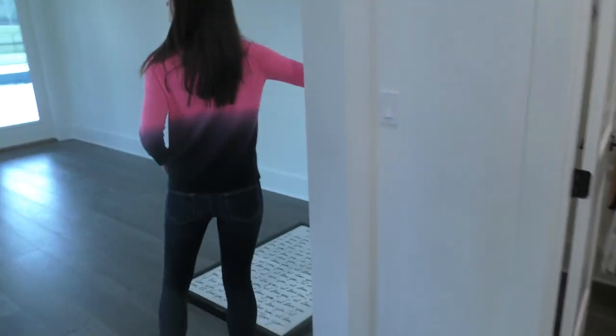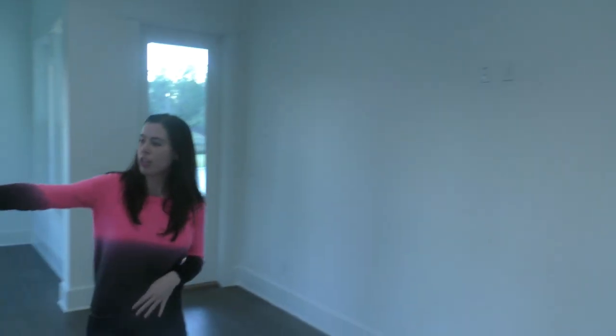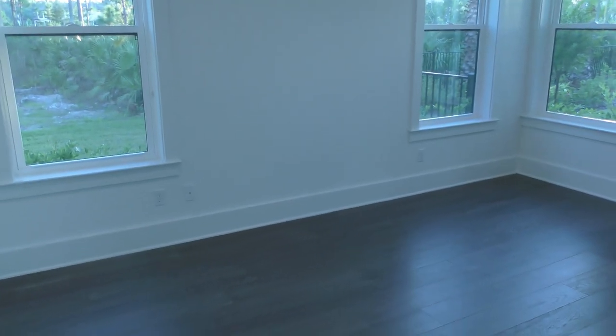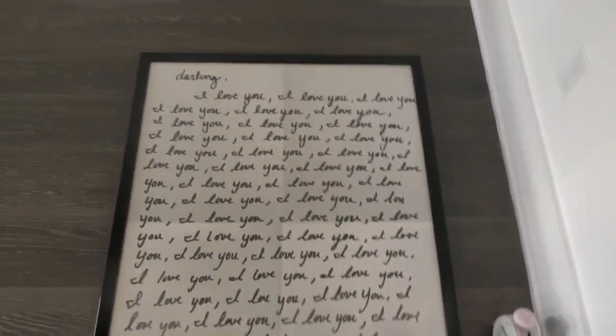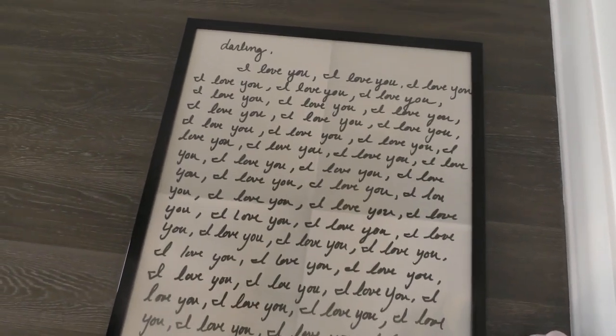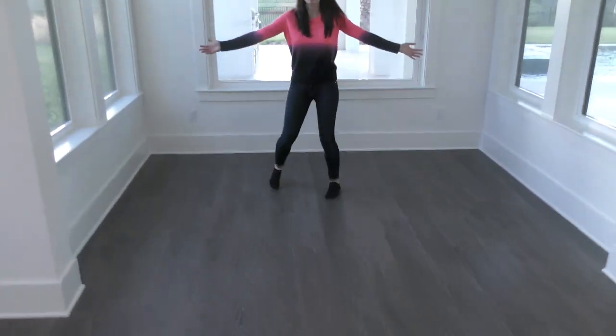Shout out to TAR Cosmetics for sending us this adorable onesie — she's going to wear that to sleep every night! Now we're going into our bedroom. Our TV is going to go on that wall right there, the bed will go over there, and this picture is going to go on the wall somewhere. We also have this massive painting — I actually painted it! Just kidding.